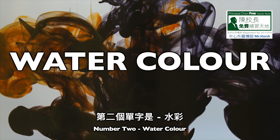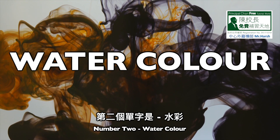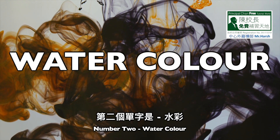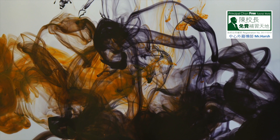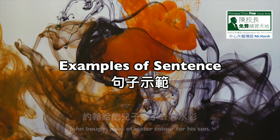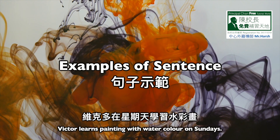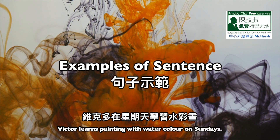Number two: watercolor. W-A-T-E-R, water. C-O-L-O-U-R, color. Watercolor. Sentence one: John bought a set of watercolor for his son. Sentence two: Victor learns painting with watercolor on Sundays.